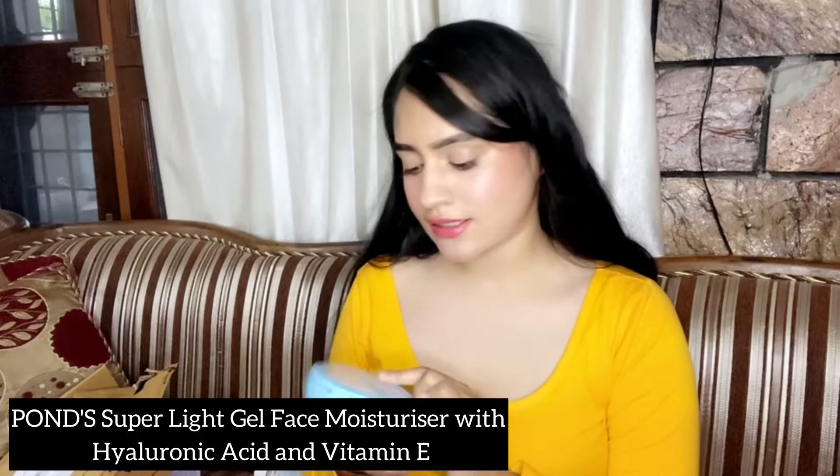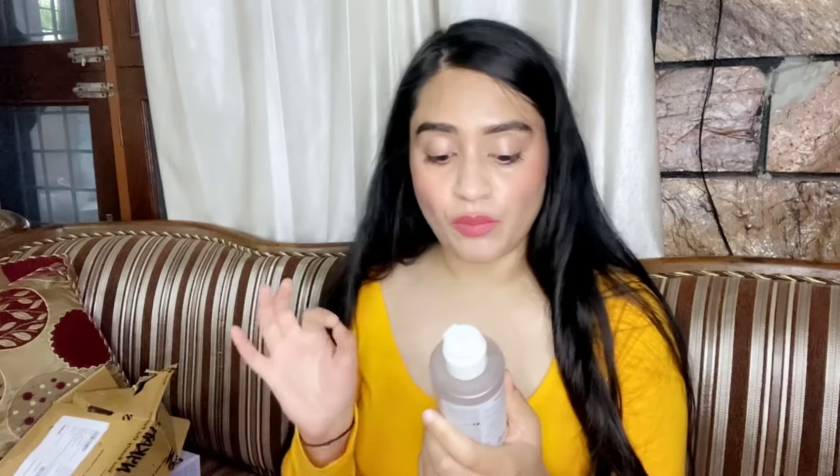The third product I bought from Nykaa is this Pond's Super Light Gel oil-free moisturizer. This is not for me — I bought it for my mother and it really suits her skin because she has very oily skin. I recommend this to people with oily skin. They should go for a gel-based formula because it will moisturize your skin in a good way and will not make your skin go more oily. Big thumbs up!